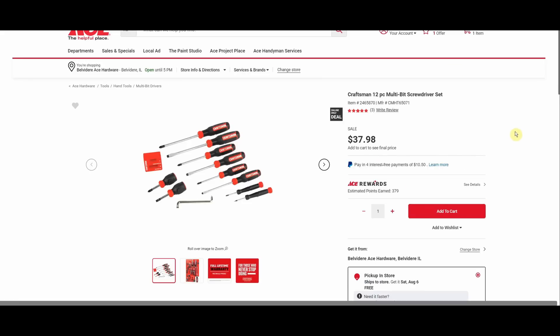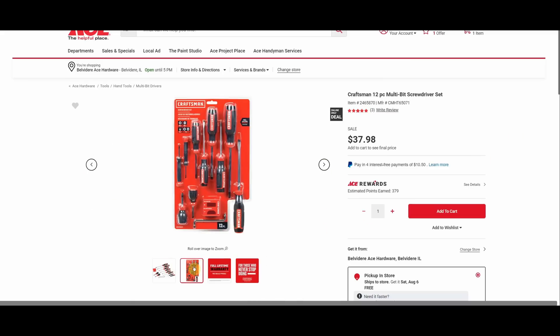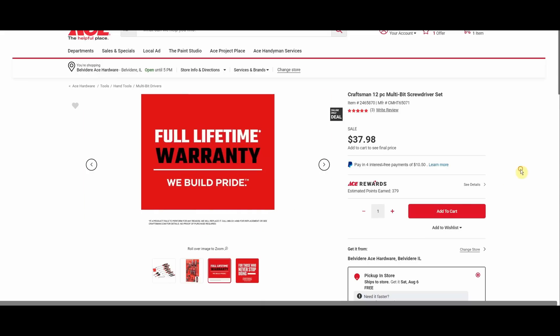There's also a Craftsman screwdriver set — the price comes down about ten dollars when you add it to your cart, about $28, but it still feels a little expensive for what you get nowadays with Craftsman tools. Looks like a 15-piece set to me — maybe $19.99 would feel more right.